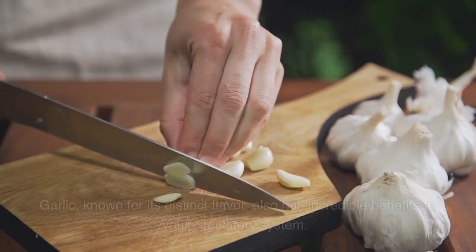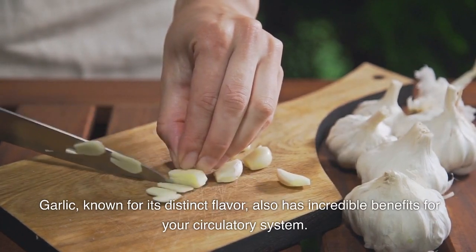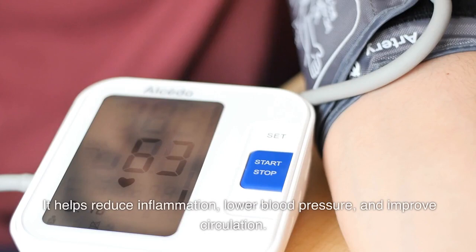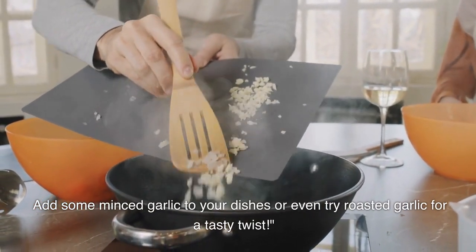3. Garlic. Garlic, known for its distinct flavor, also has incredible benefits for your circulatory system. It helps reduce inflammation, lower blood pressure, and improve circulation. Add some minced garlic to your dishes or even try roasted garlic for a tasty twist.